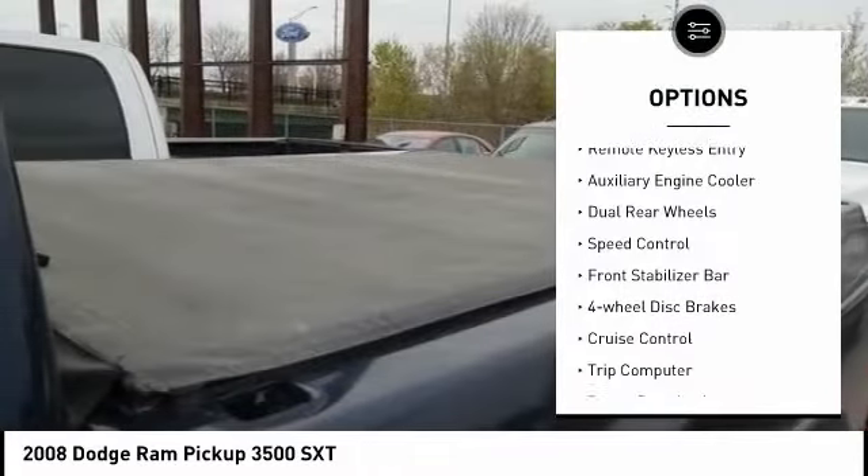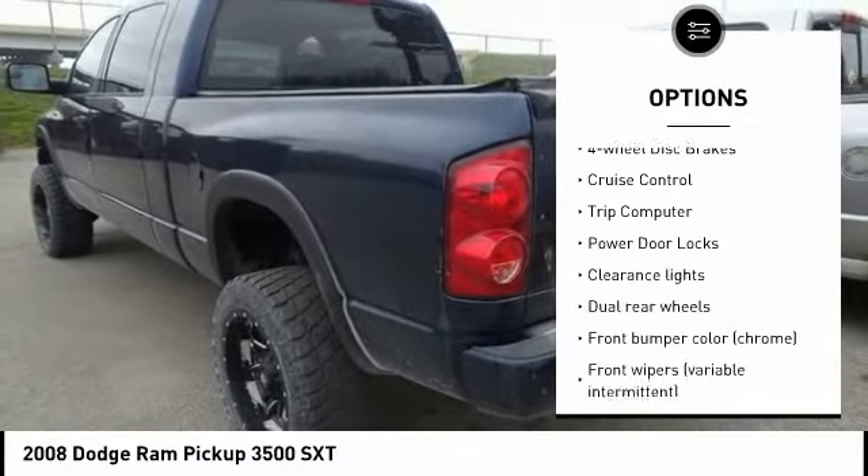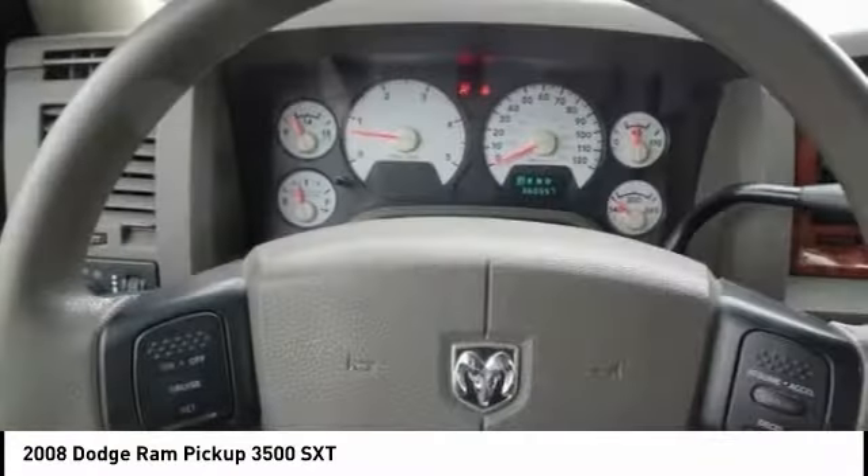Rear step bumper, remote keyless entry, auxiliary engine cooler, dual rear wheels, speed control, front stabilizer bar, four-wheel disc brakes.